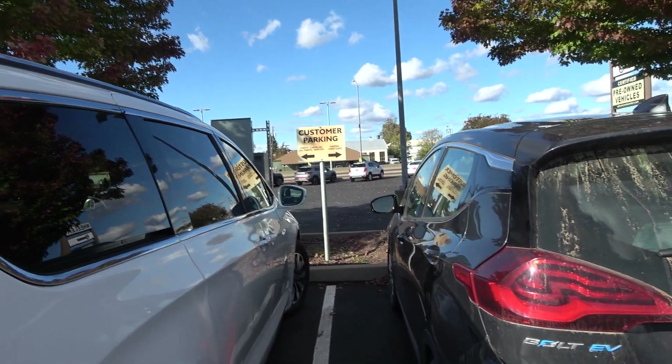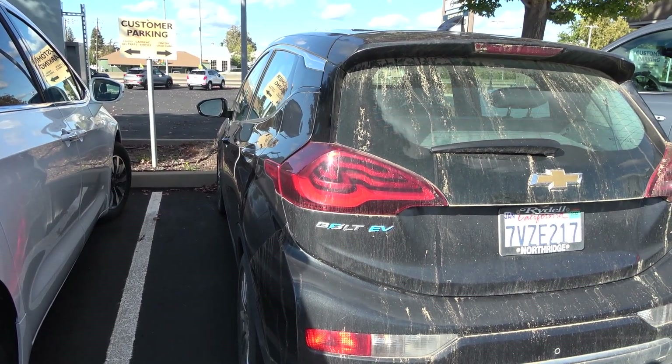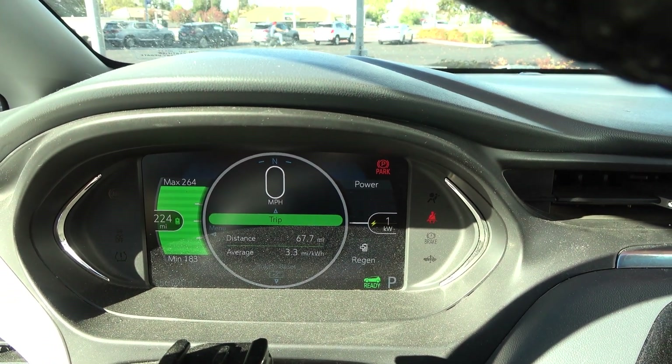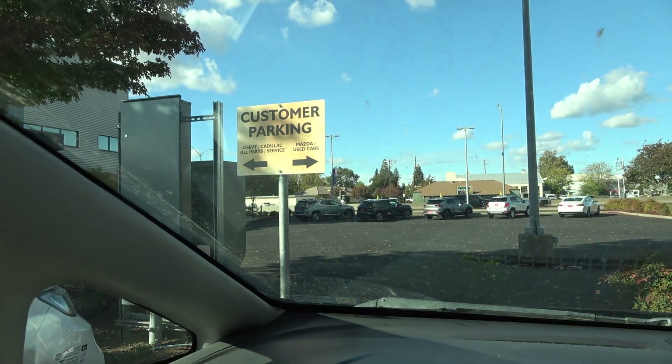I got my car back. From drop-off at 7:45 a.m. to pickup at 2:30 — pretty quick. The battery is fully charged but they didn't reset any trip information. The energy usage screen is refreshed though, showing 0.5 kilowatt hours used and 0.8 miles driven, which is probably from some post-service driving and battery conditioning. It's now estimating a maximum range of 264 miles. A lot of people have said their estimated range went down after the swap, but if you follow my channel you know I'm very hard on the Bolt EV.